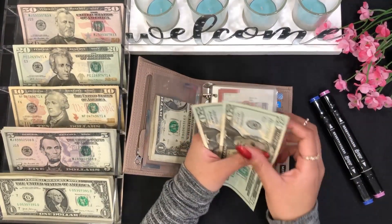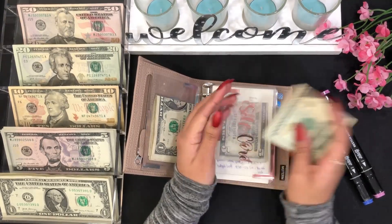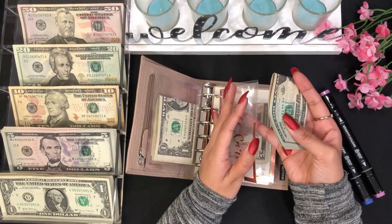For self care we have $20, $40, $50, and $55 — so $55 so far in self care.